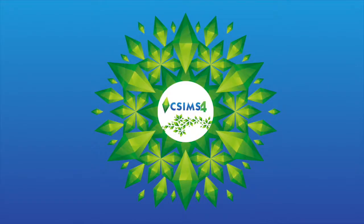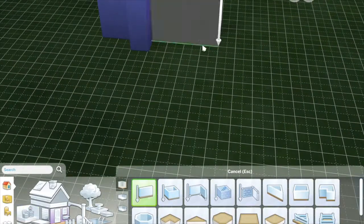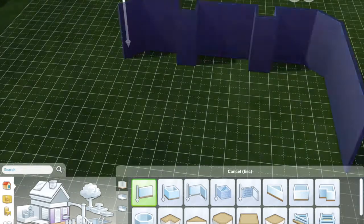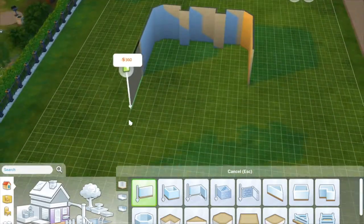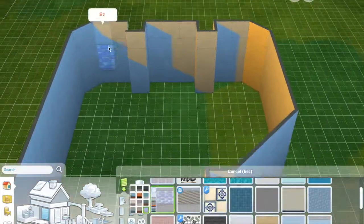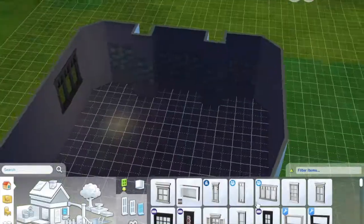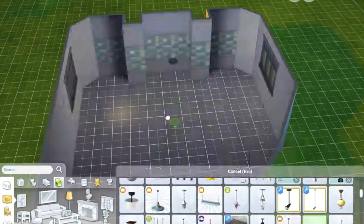Hi and welcome back to CSims4. Today I will be doing a Parenthood kitchen room build. It's on the gallery now — it's listed as a kitchen room under the title 'Parenthood Kitchen' and my gallery is CCS Sims4, so you should be able to get it there if you want to put it into your houses. I think it turned out nicely.